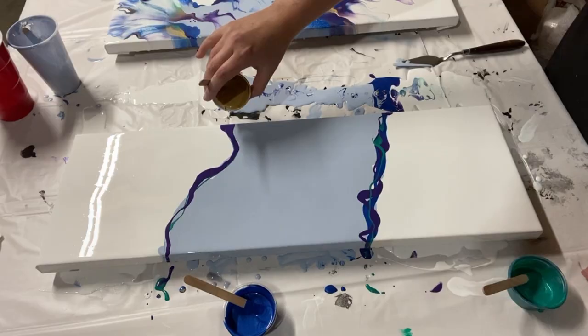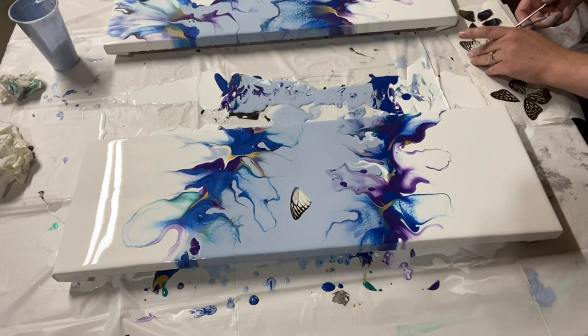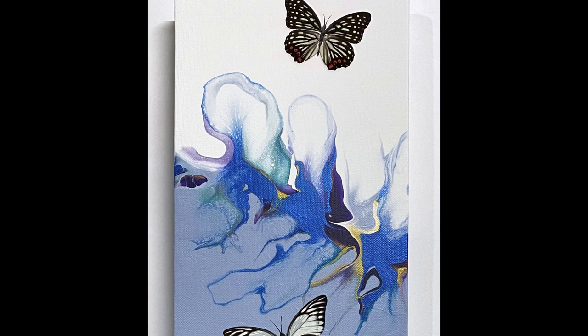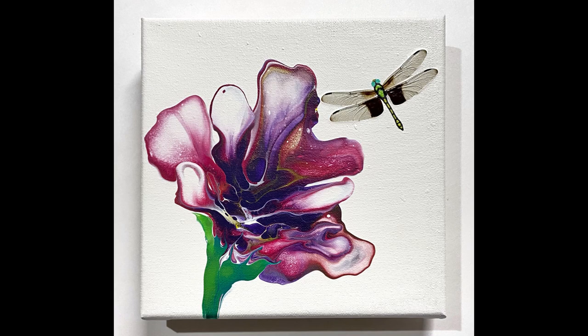Next up is another mixed media dutch pour, but this one with butterfly wings instead of fall leaves. I make other things with butterflies such as jewelry out of the wings, so I was thrilled to find a way to incorporate them into my paintings — it's hard to beat the incredible detail you get from actual wings. I also did a fall colors dutch pour with butterflies and a dragonfly on a dutch pour flower that you can check out too.